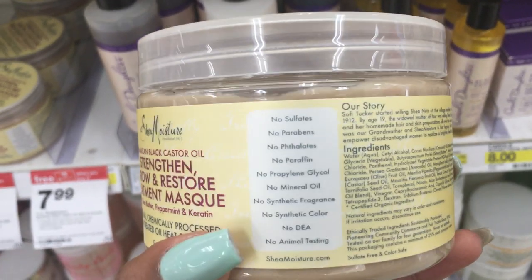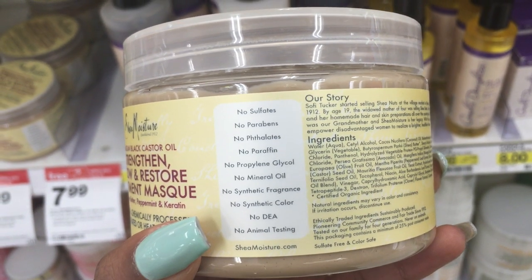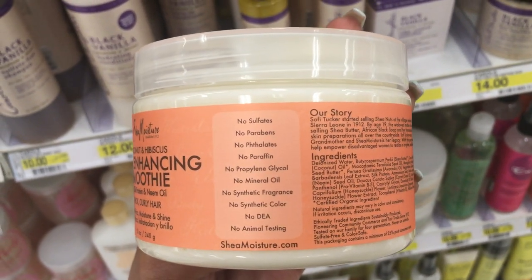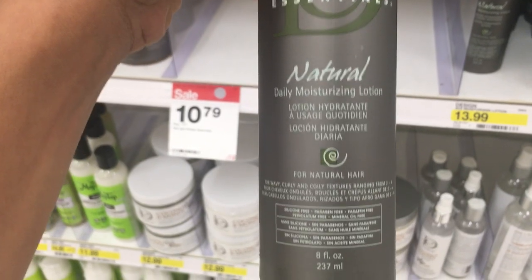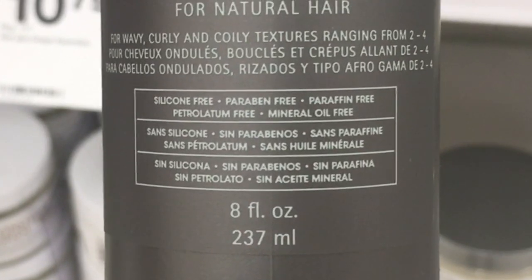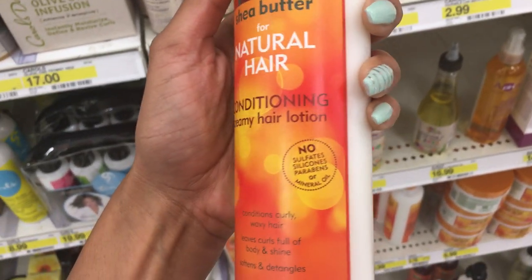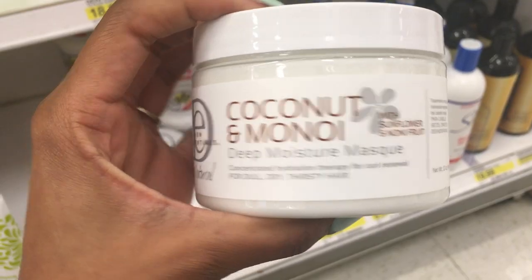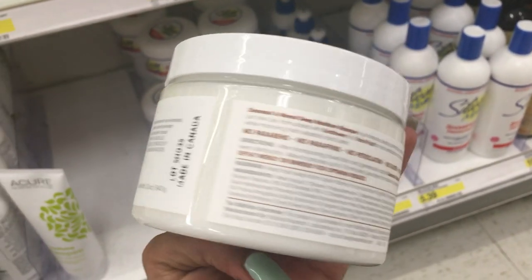Now, back to the product that you're holding in your hand. Depending on which one you have, it should say what it has or does not have right on the front of the bottle in a nice little list. I like when companies do this because it makes it really easy to see that it's silicone-free, sulfate-free, and paraben-free. If it's not on the front, we're going to look on the back and see exactly what's inside.